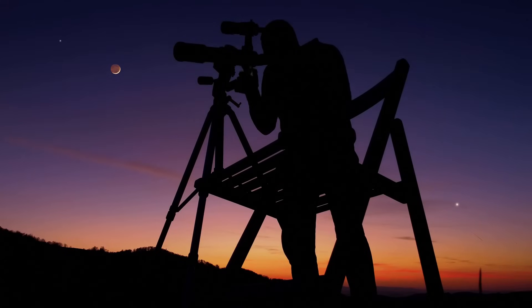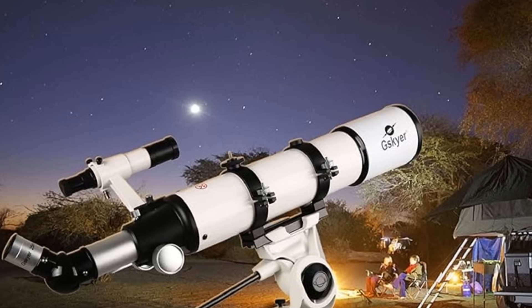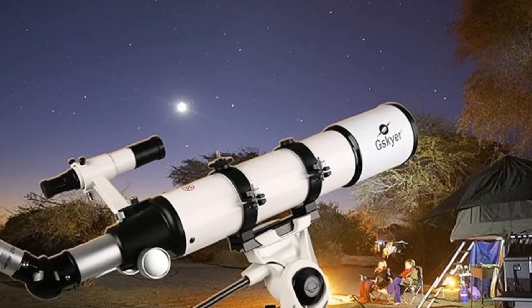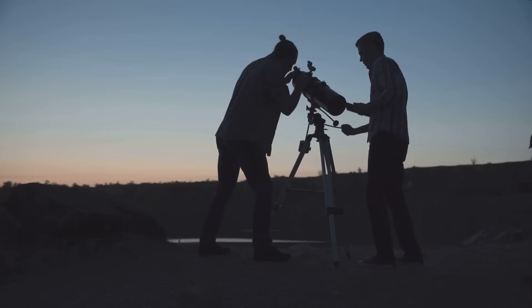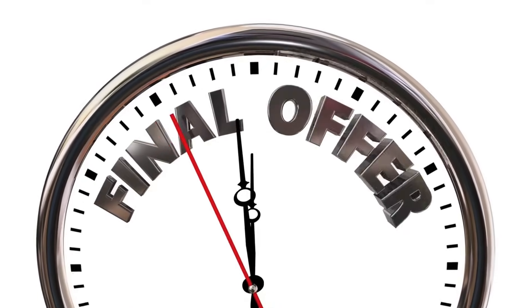Ever dreamed of exploring the stars without breaking the bank? Say hello to the Jiskayer Telescope 600x90mm AZ Refractor Telescope, a stargazing marvel now at an out-of-this-world price of just $242.99. But hurry, it's a limited-time deal at 24% off.